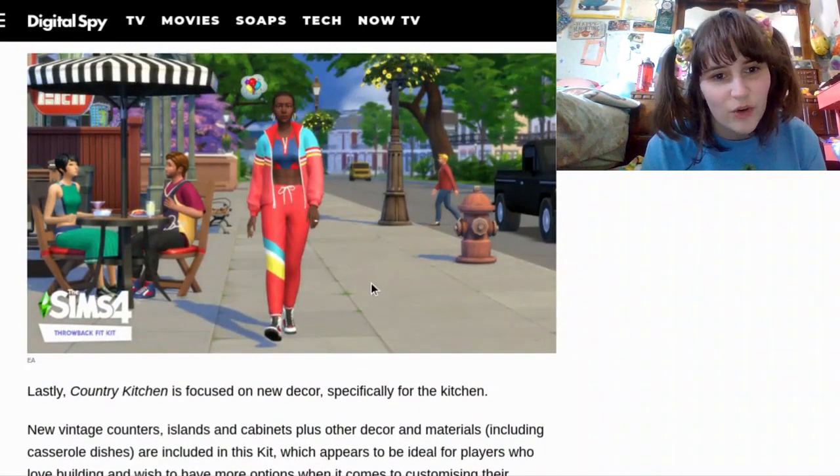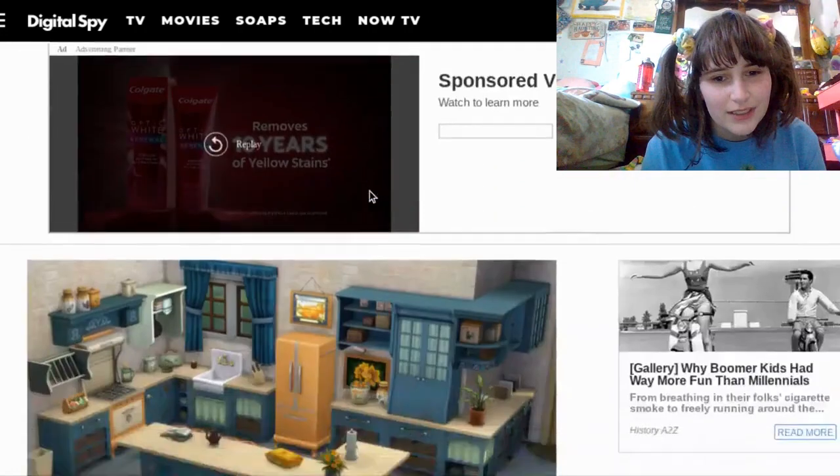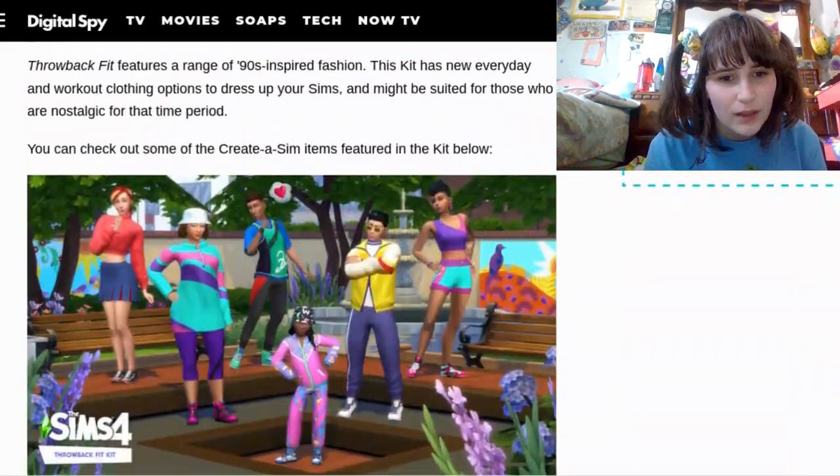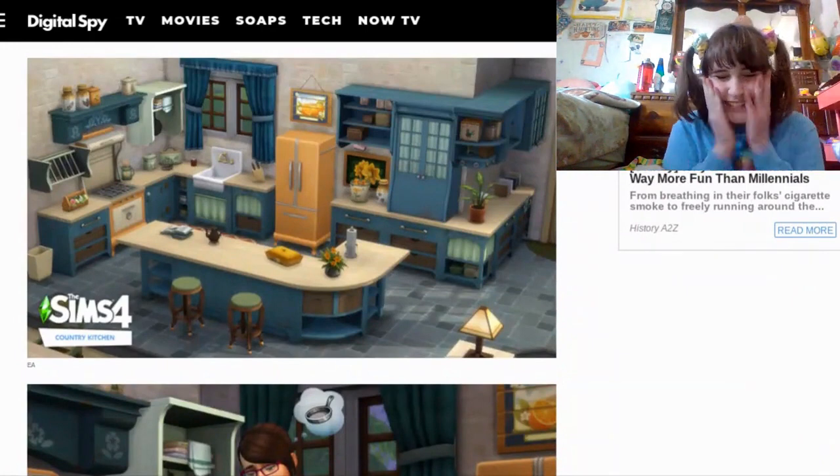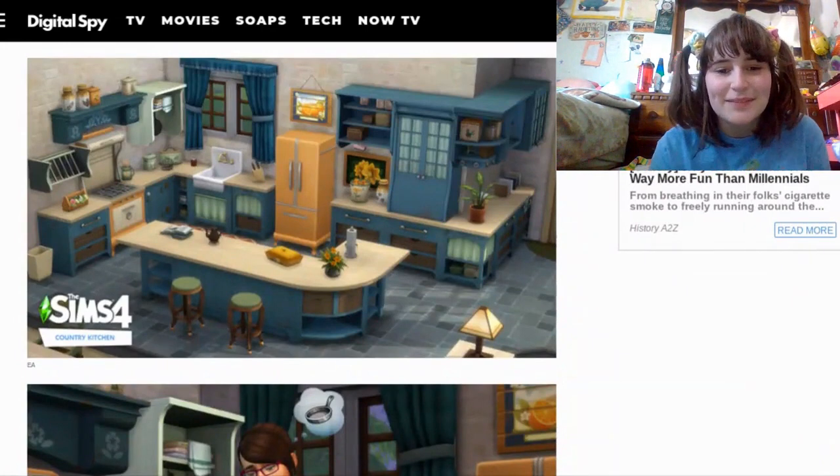I like these outfits so much. Some of the gym clothes that Sims have aren't the best right now — they're okay. And then more kitchen stuff. I'm so excited.